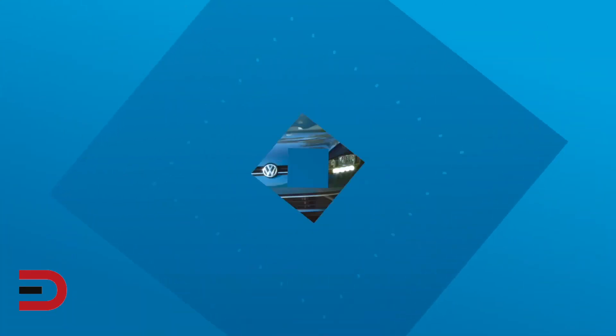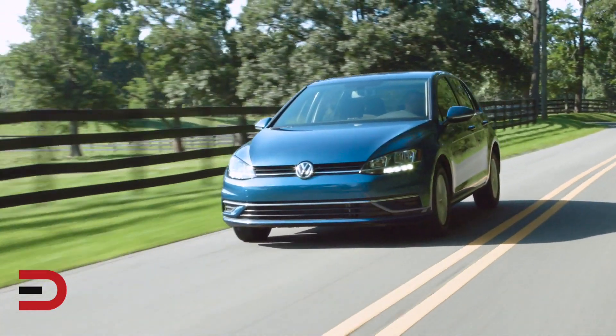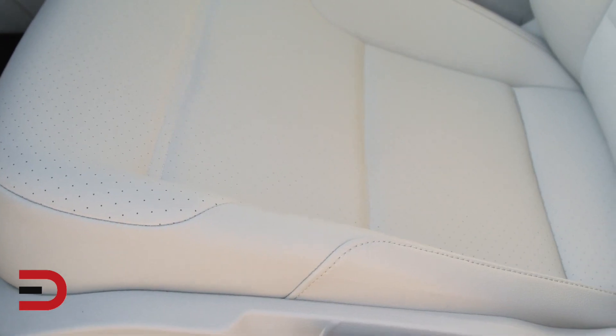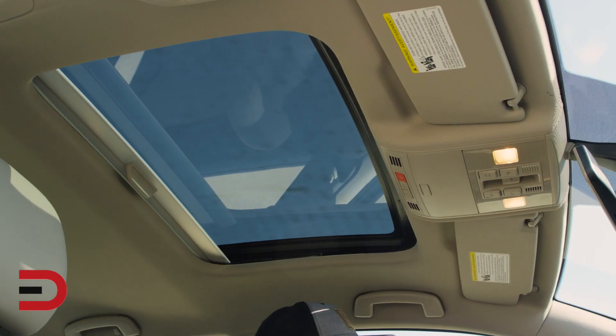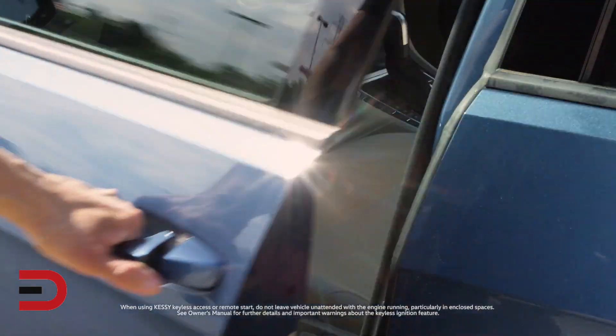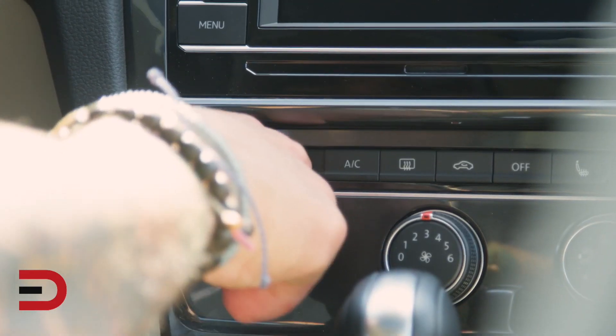Number two: one value-packed trim for 2020. It offers more standard content than in 2019 and is equipped with standard leatherette seating surfaces, 16-inch aluminum alloy wheels, a panoramic tilt-and-slide sunroof, keyless access with push-button start, and heated front seats.